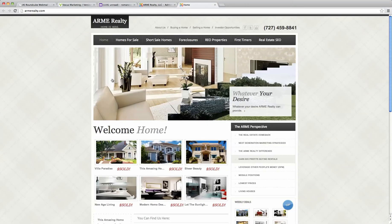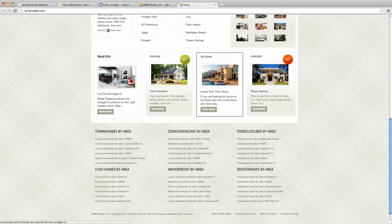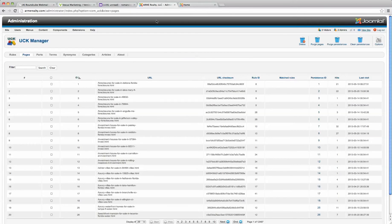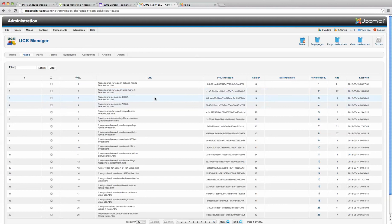This is the web development toolkit in a nutshell. Thanks for stopping by. I know you look at the back end and you're probably thinking wow, there's a lot to it. But not to worry — we will configure this entire system for you. We just wanted to show you the nuts and bolts of exactly how this system works. There's absolutely nothing else like it. To learn more about how you can implement this system for your real estate business, you can call us now at 727-459-8841. One of our agents will be glad to explain the details to you.